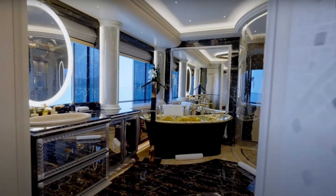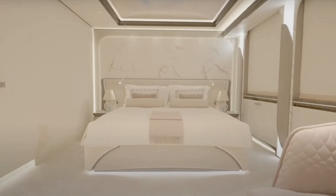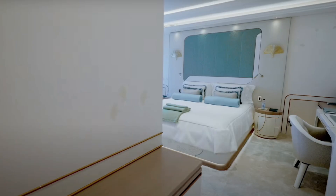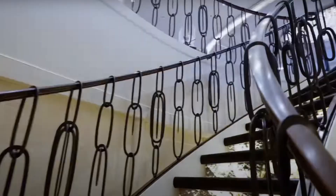Did you forget your Egyptian cotton bath towels? How about a bottle of your favorite vintage wine? Not to worry. Every amenity, from lavish linens to stocked wine cellars, is attended to, reflecting the highest standards of luxury. The final product is an elegant, fully equipped, and supremely comfortable yacht.